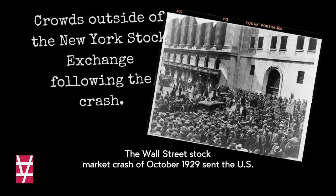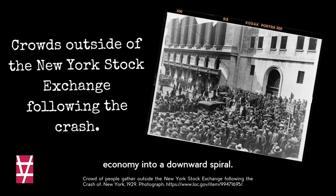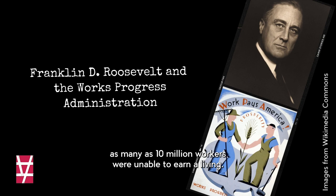The Wall Street stock market crash of October 1929 sent the U.S. economy into a downward spiral. At times during the crisis, as many as 10 million workers were unable to earn a living.